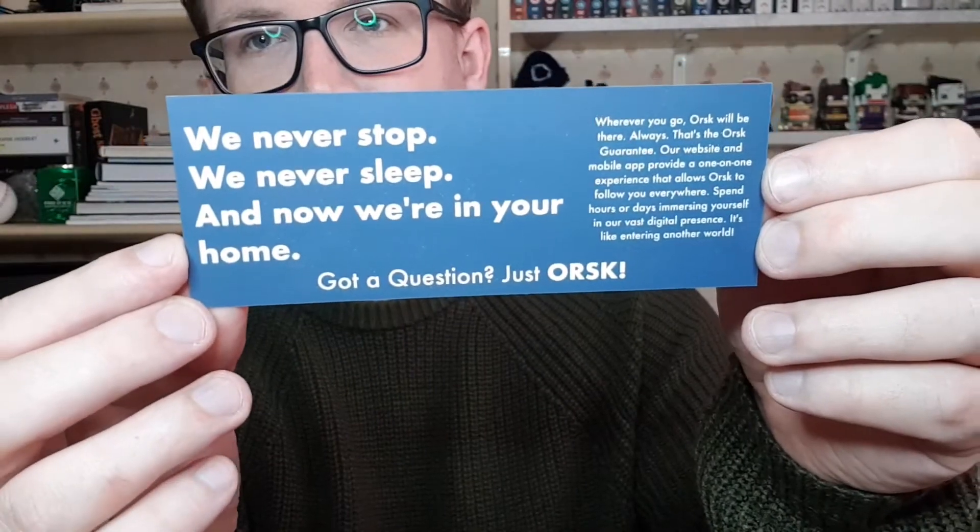The bookmark reads: 'We never stop, we never sleep, and now we're in your home.' Not sure what this is referencing — if anyone knows, please comment down below. I might have to check the spoiler card.